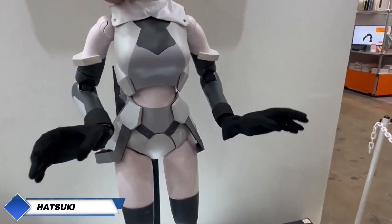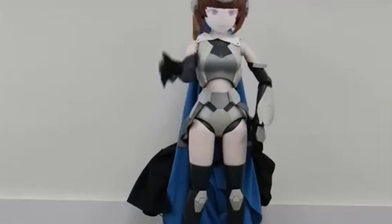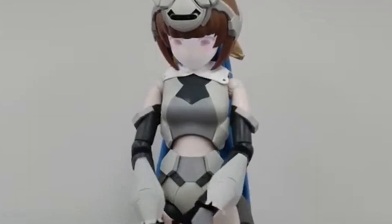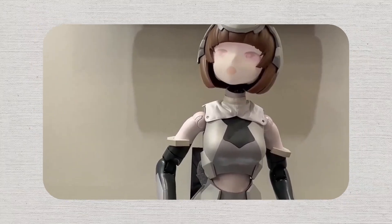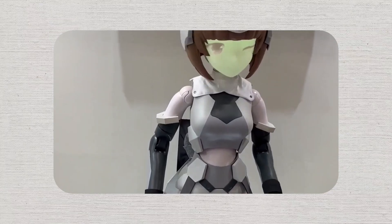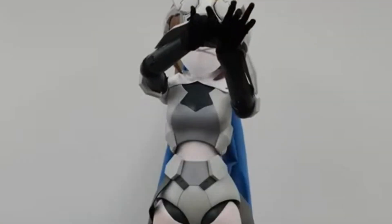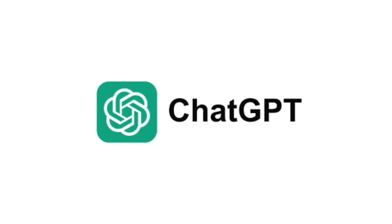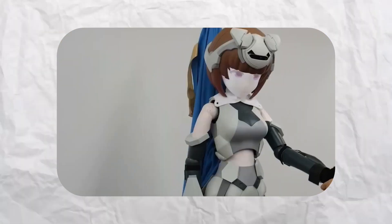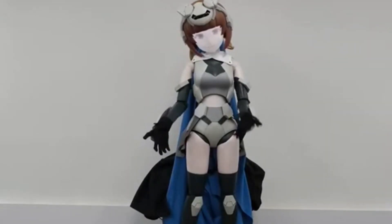Hatsuki is a distinctive Japanese robot crafted by the company Hatsu. What sets Hatsuki apart is her fusion of robotics with anime aesthetics — first unveiled at events like the Wonder Festival and the International Robot Exhibition. Standing 145 cm tall, Hatsuki employs projection technology to showcase both 2D and 3D animated facial expressions, mimicking anime characters in real time. Equipped with AI including ChatGPT, she facilitates dynamic communication and interactive dialogue, with future plans to enhance her abilities and teach her mobility.